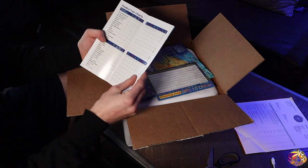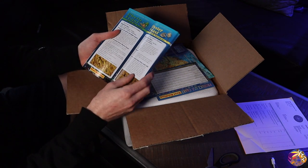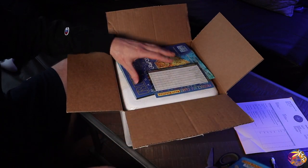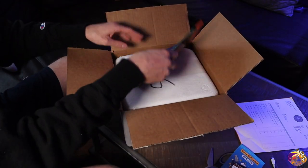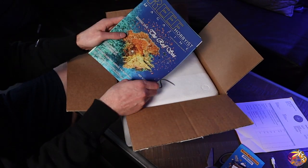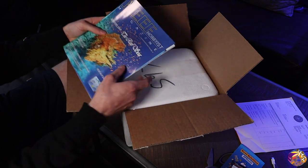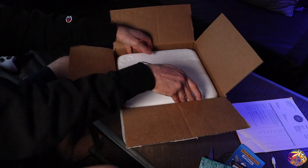Right off the bat you can see they have some really cool product information sheets about all their different products. This is really cool, something I'm going to definitely have to take a look at. And then a really cool Reef Hobbyist magazine. This is going to be really cool to check out. I'm really glad they ended up tossing this in here.